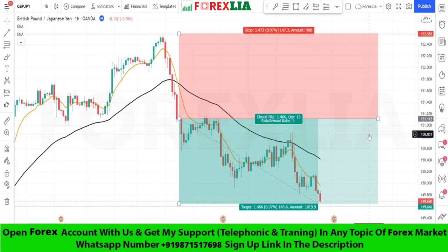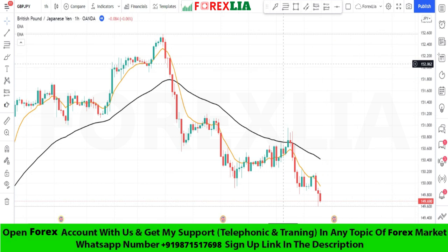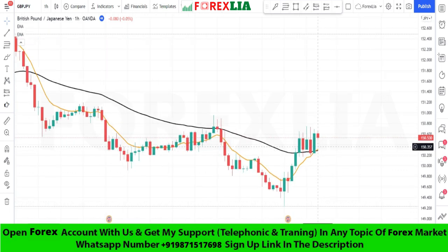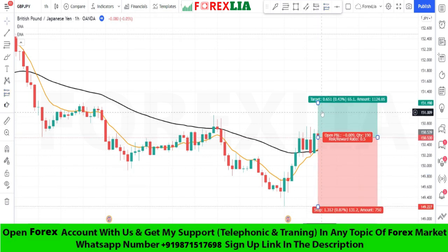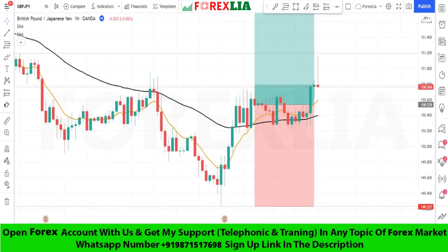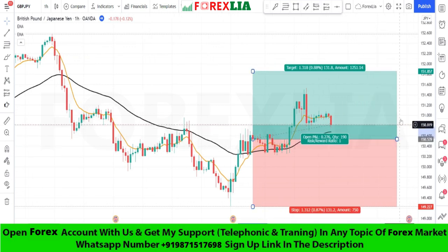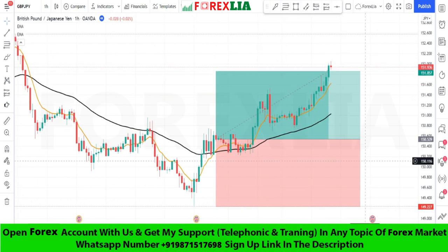We won this trade. Here is another buy signal confirmation. We place a buy trade here, set stop loss at the previous low point, set profit target one-to-one. We won this trade.